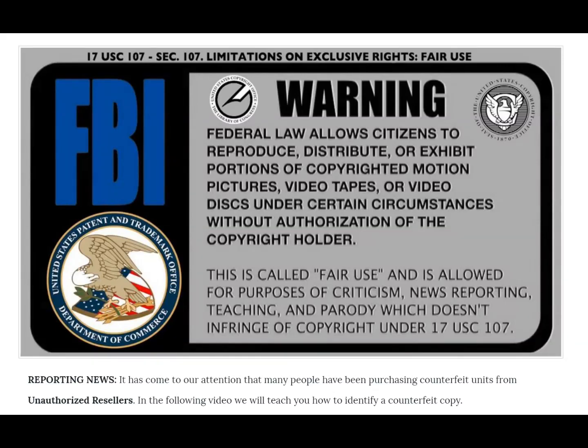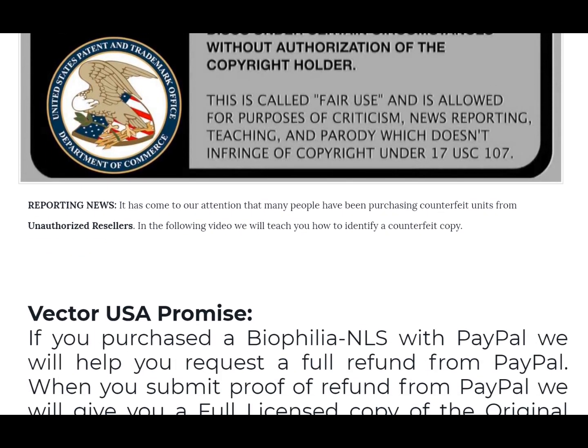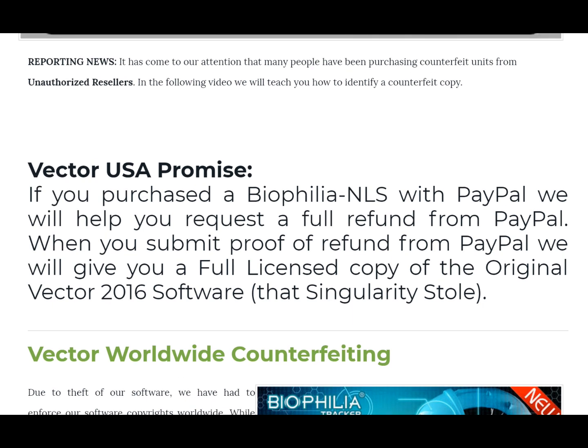We're making this recording because it has come to our attention that many people have been purchasing counterfeit units from unauthorized resellers on the internet. In this video we want to teach you how to identify a counterfeit copy. We want to preface it by saying that this video is made in fair use for the purposes of criticism, news reporting, and teaching, which does not infringe anybody's copyright.